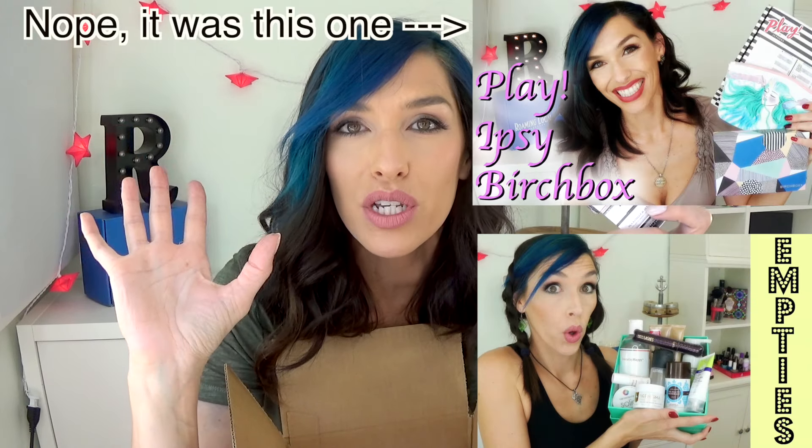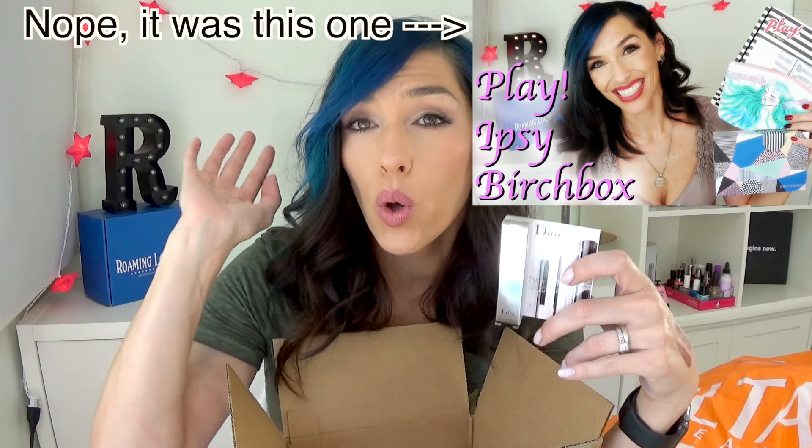I also got these — each was 100 points. This is from Too Faced, the Better Than Sex Mascara, which I have yet to try. I am so excited — everybody raves about it. And this is the Dior Lash Primer, which has been a holy grail forever. I ran out, tried the Tarte one, which is fine but it's no Dior. They've changed their formula a little bit, so I was excited to grab this sample size to see if I love it as much as before. That's it for Sephora.